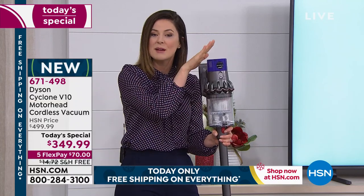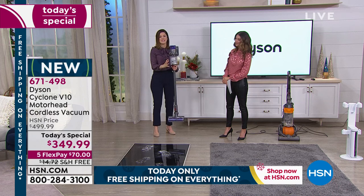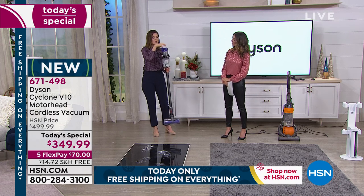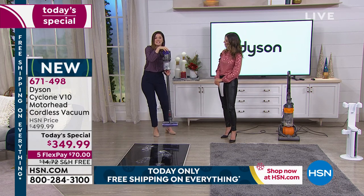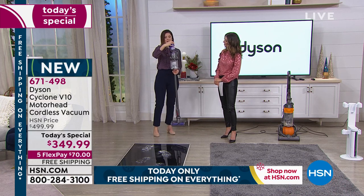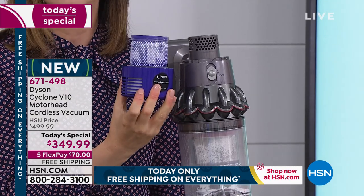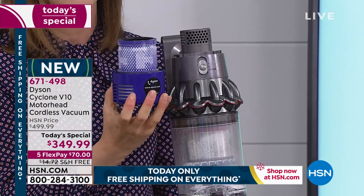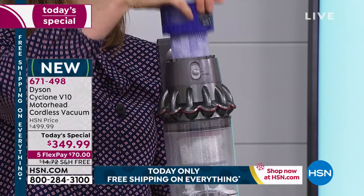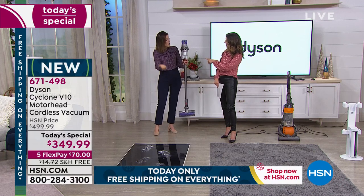It also has a light for when it's time to change the filter. It's a whole machine filtration system — completely sealed, capturing 99.97% of 0.3 microns. The filter is right here at the back. You take it off — it's a lifetime filter. You wash it under cold water, let it dry, and after 24 hours, pop it back. There's no filter to buy, no filters to replace, no bags to buy either.